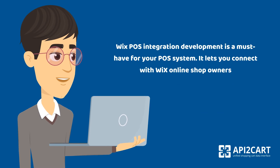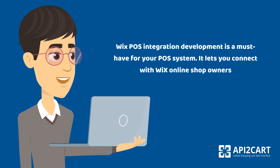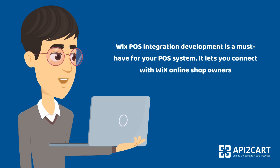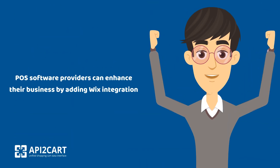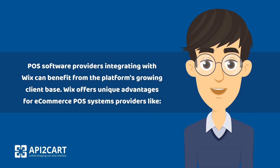Wix POS integration development is a must-have for your POS system. It lets you connect with Wix online shop owners, and POS software providers can enhance their business by adding Wix integration.